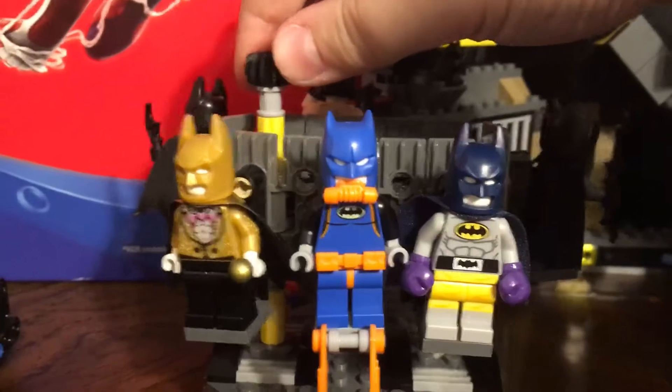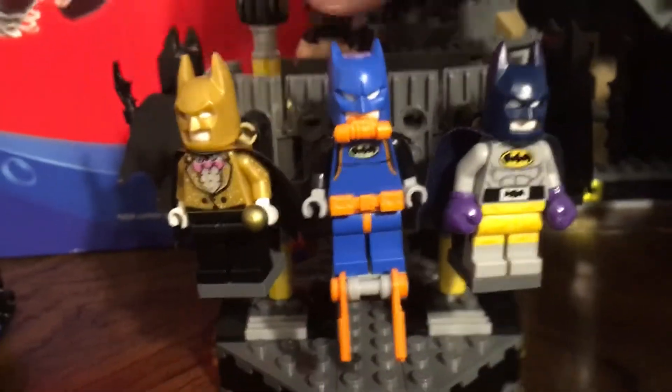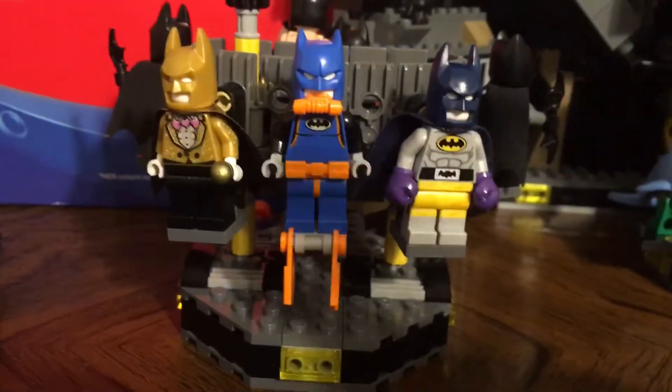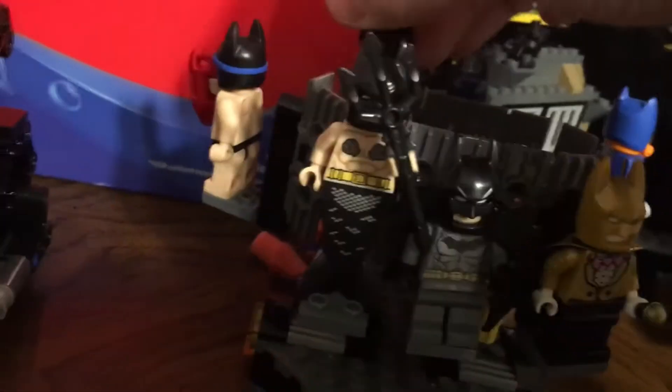The first thing I want to get to is the clothing rack — one of the coolest things about it. It comes with three suits: this one, this one, and this one. I know this is the school bat suit, and then if I put a couple other Batman versions — this is a classic suit, mermaid suit, swimsuit suit, and then the new movie suit.